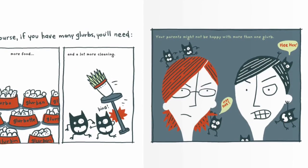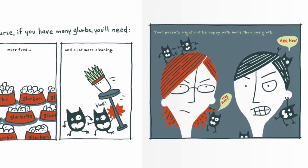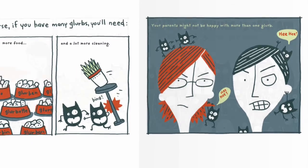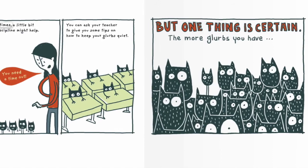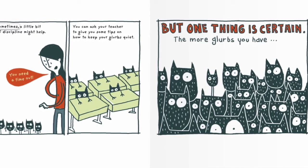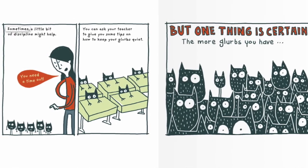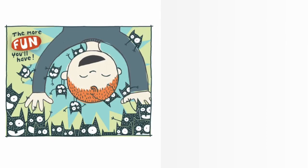Of course, if you have many Glurbs, you'll need more food and a lot more cleaning. Your parents might not be happy with more than one Glurb. Sometimes a bit of discipline might help — you need a timeout. You can ask your teacher for tips on how to keep Glurbs quiet. But one thing is certain: the more Glurbs you have, the more fun you'll have.